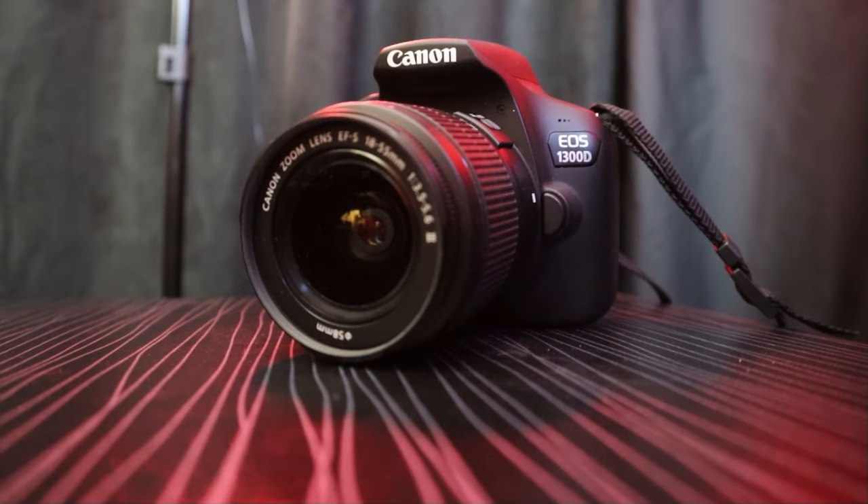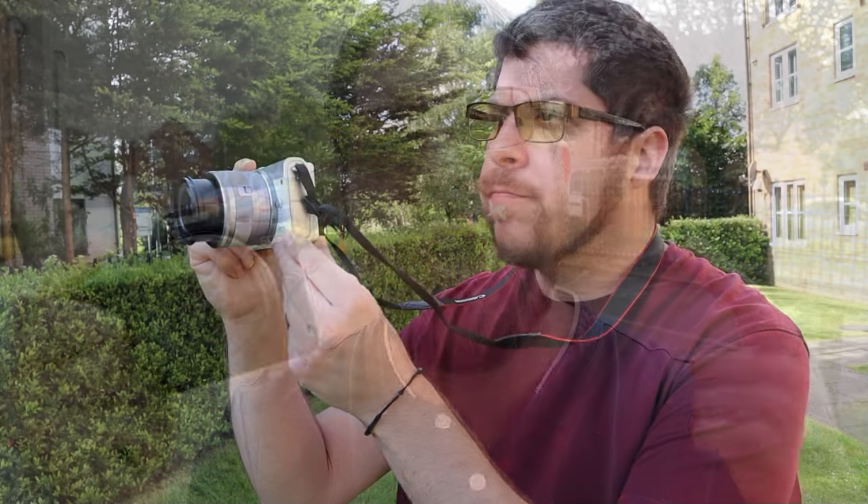If you're looking for something separate from your phone when it comes to photography, look no further. In today's video I'm going to be sharing some great cameras worth checking out for first time photography - let's crack on.